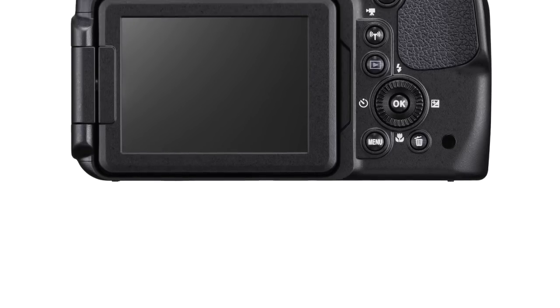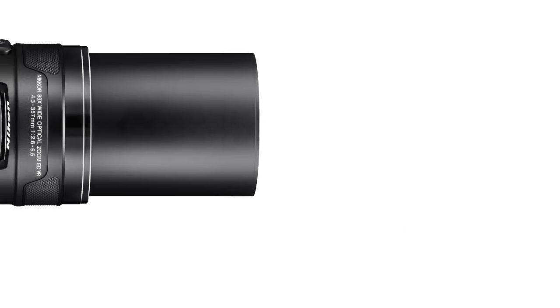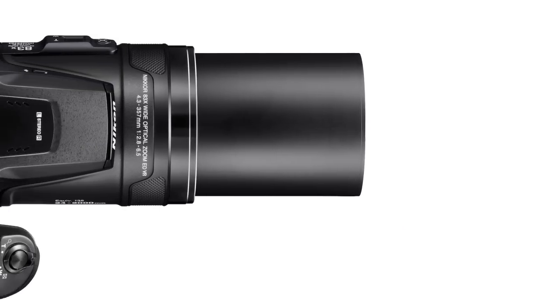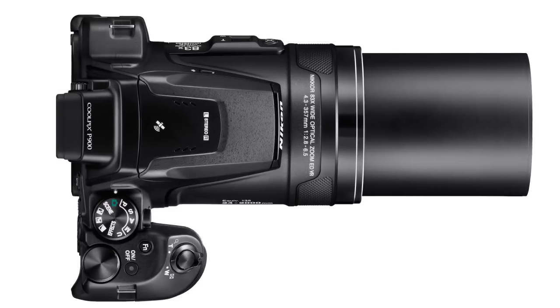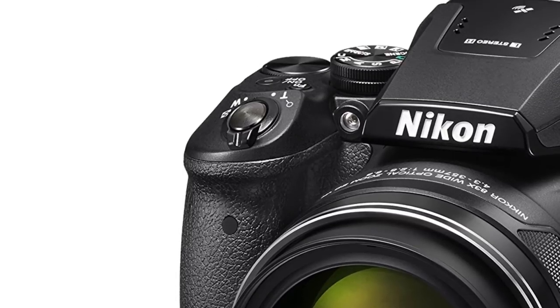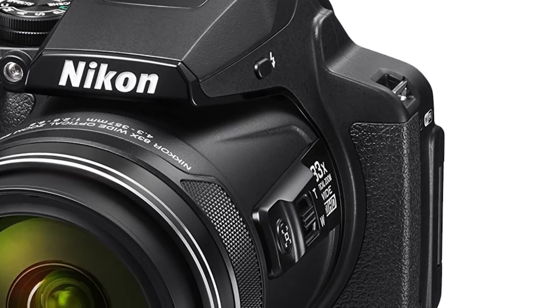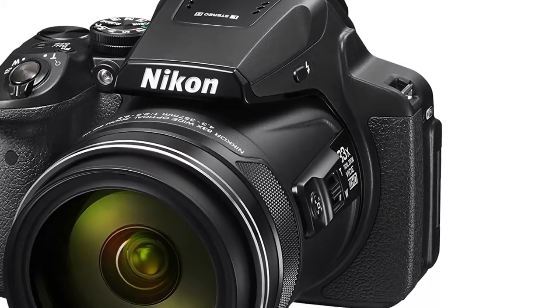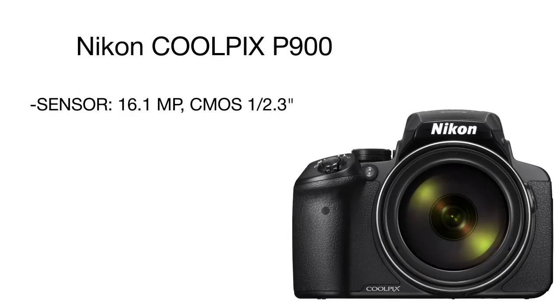Product number two is the Nikon Coolpix digital camera, distinguished by the most powerful optical zoom. The camera boasts an insane 83x optical zoom, and with the Dynamic Fine Zoom option it's possible to extend the zoom even further, up to 332x magnification. Such unparalleled magnification makes the Nikon Coolpix an ideal choice for all bird watchers and wildlife nature enthusiasts — you can even photograph planes flying high and read the letters and numbers on them.